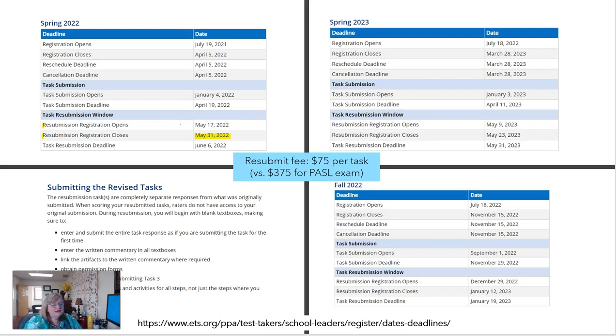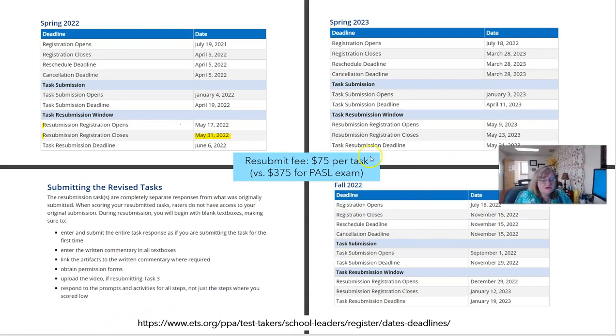Here are the deadlines. I apologize — my PowerPoint shows Fall 22 but this is Spring 22 when I'm making this video. Resubmissions are due May 31st. If you're going to wait and do this in the fall, the registration window opens in July and you can submit all the way up till just after Thanksgiving break, with scores back at the end of Christmas break around December 29th — and that's when the resubmission window opens if you're not successful on that one. To resubmit is $75 per task, so 75 times 3 is $225 to retake the whole test, versus $375 when you sign up for it the first time.